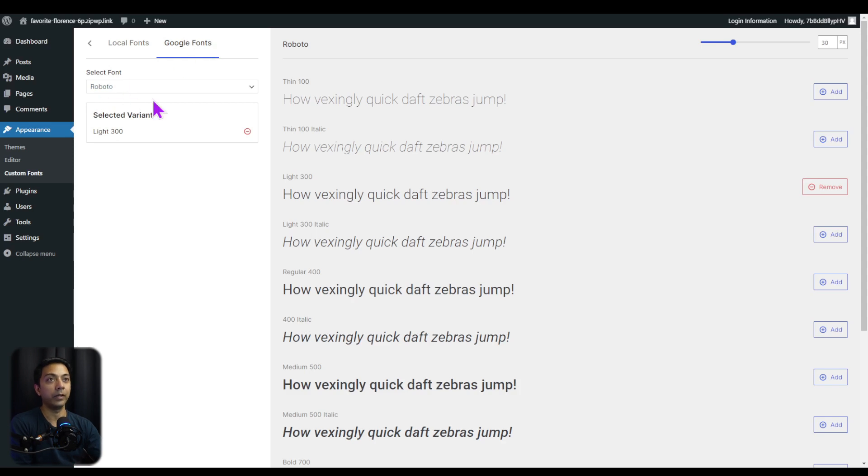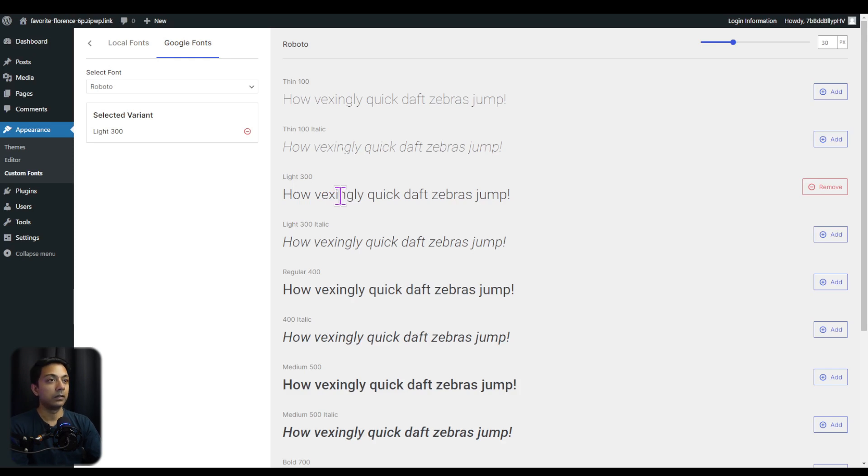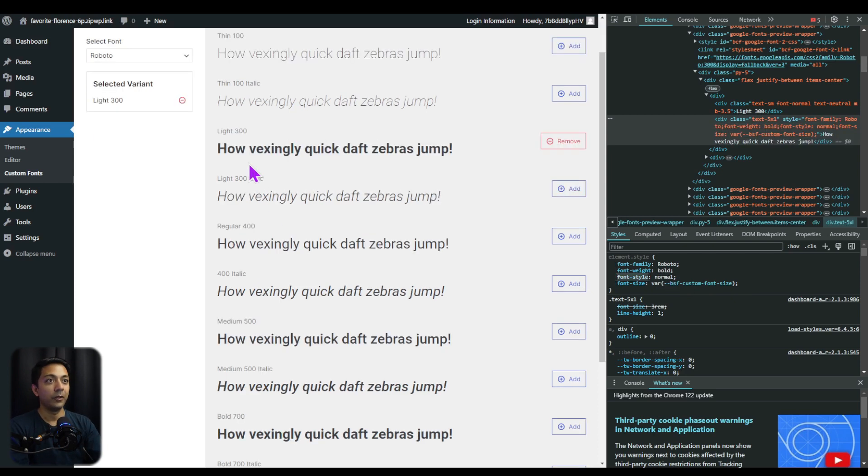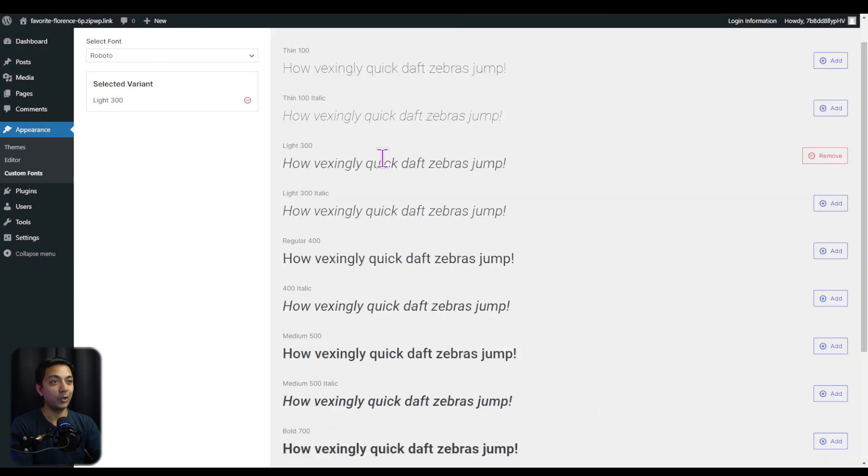When adding fonts from the Google library, you don't need to add all variations. If you're using the Light 300 version for paragraph text, you can still apply bold or italic styling from the theme options or page builder. For example, if we inspect the element and change the CSS font-weight from 300 to bold, it looks very close to the Bold 700 version. So just choose the regular version of the font you want, and apply any styling through your theme or page builder options.